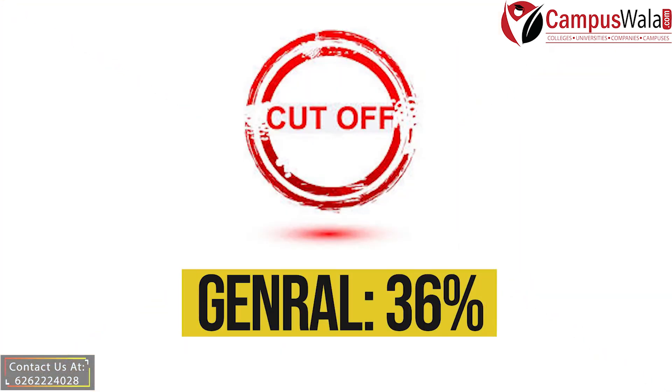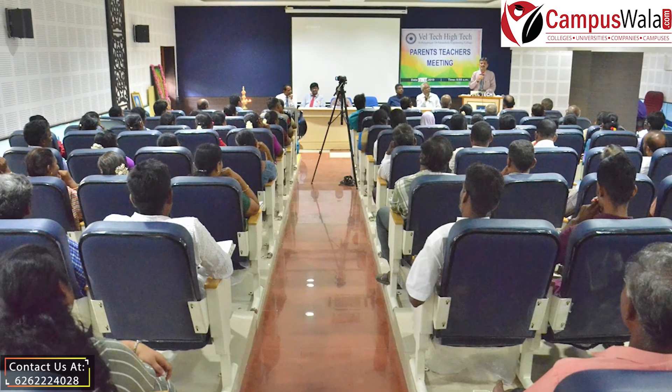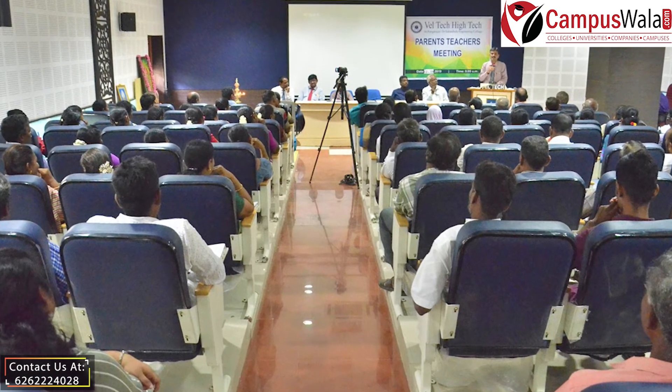Talking about the cutoff, the TANCET cutoff for general category is 36. On an overall basis, Welltech serves as a very good choice to pursue your MBA.